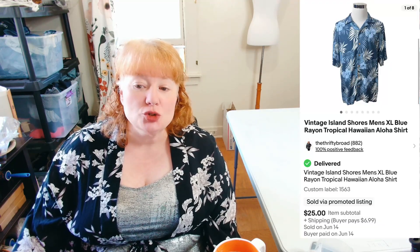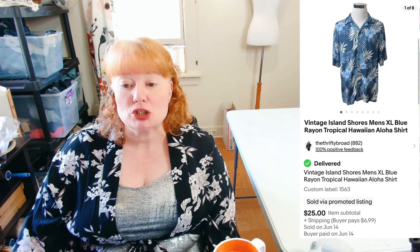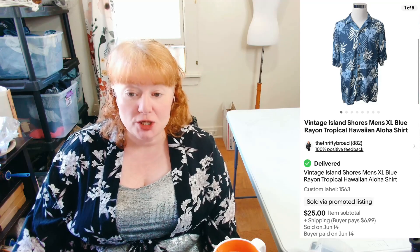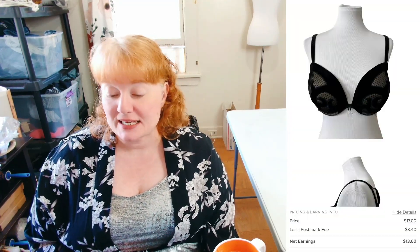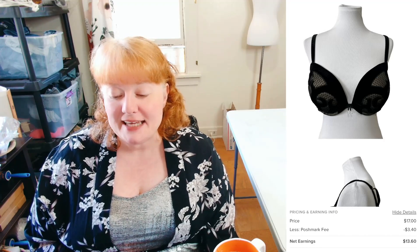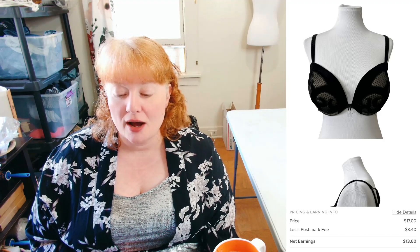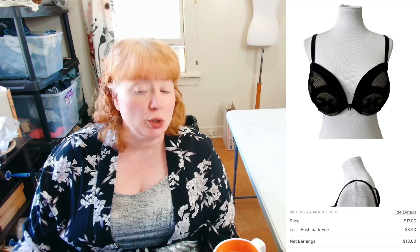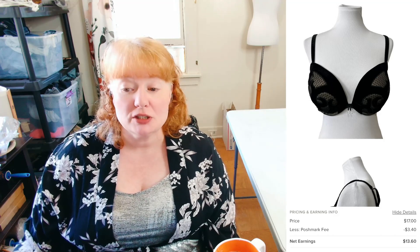This is a Vintage Island Shores Men's Extra Large Blue Rayon Tropical Hawaiian Aloha Shirt. It sold for $25 plus shipping. Island Shores sold at JCPenney's but this was an older one. The next item from Poshmark was a Cacique Women's Black Tan Velvet and Lace Hook-and-Eye Sexy Date Night Bra. It sold for $17 with no discounted shipping, so I made $13.60.